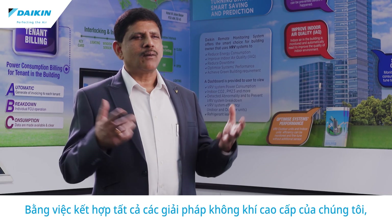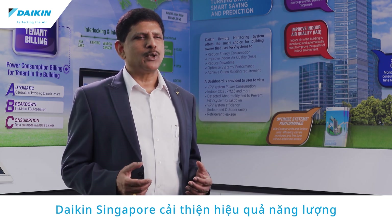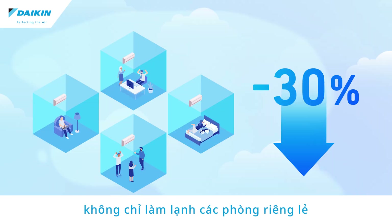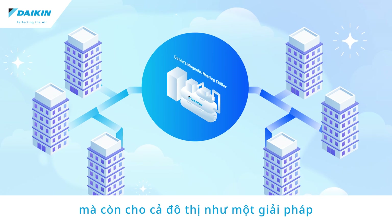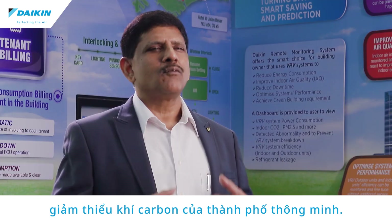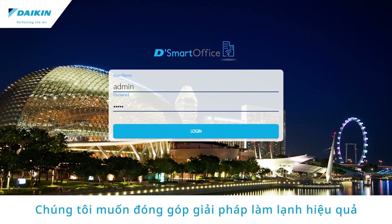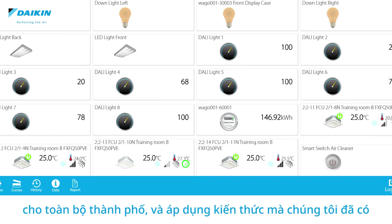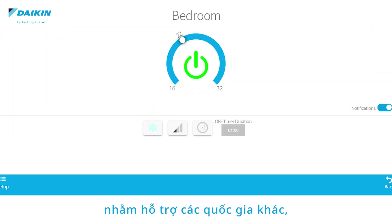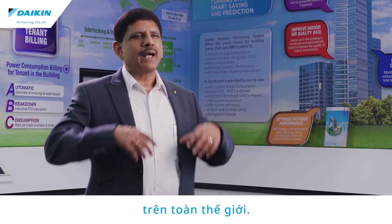Combining all our highly capable air solutions, Daikin Singapore aims to improve energy efficiency not only by cooling individual rooms, but also for the entire town as a low carbon solution for the smart city. We would like to contribute energy-efficient cooling solutions for the entire city, and by applying the knowledge we have gained to other countries, we aim to encourage sustainable town development around the world.